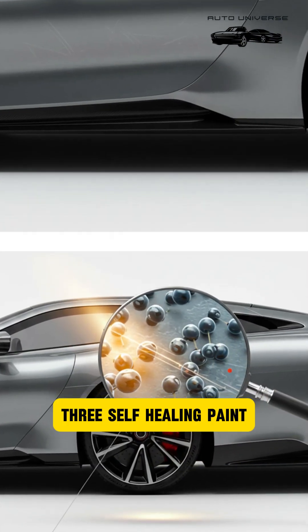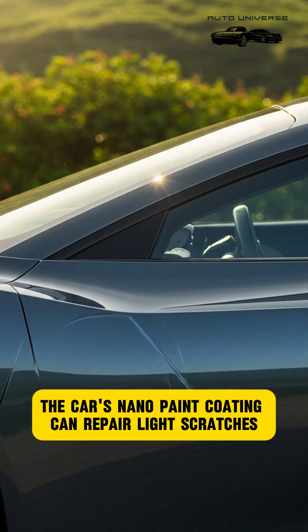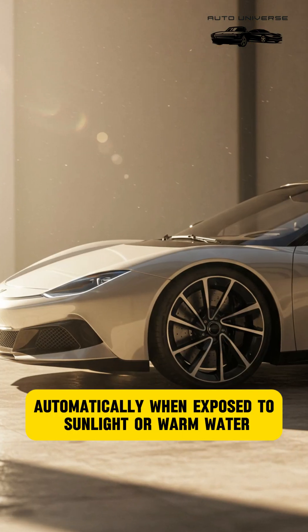Feature 3: Self-Healing Paint. The car's NanoPaint Coating can repair light scratches automatically when exposed to sunlight or warm water.